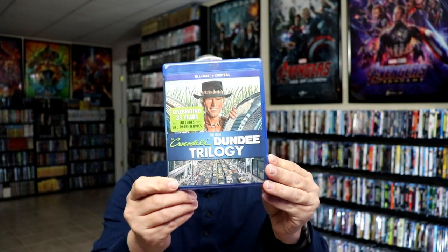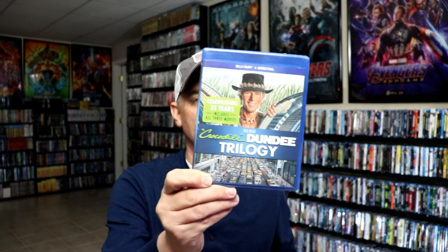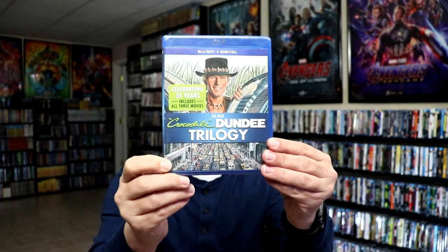I got the Crocodile Dundee trilogy from Target as part of the buy-two-get-one-free sale. The other two titles I ordered with it are Jack Frost and Jack Frost 2 — the MVD Rewind titles — so those haven't been released yet. I do enjoy Crocodile Dundee; I enjoyed the first one, though I don't remember much about the second or third.